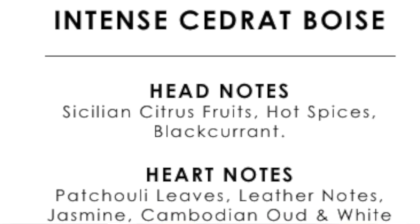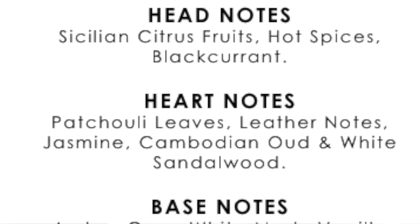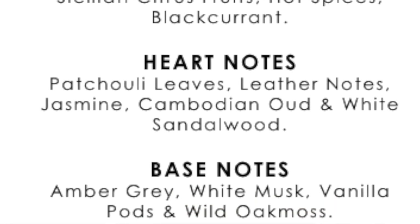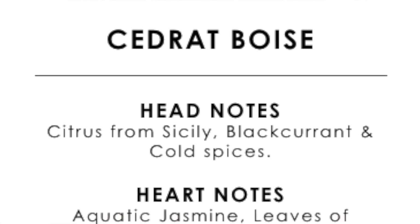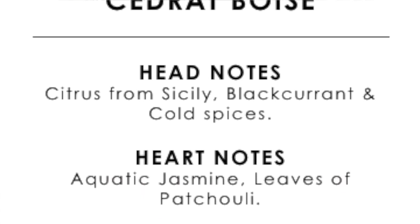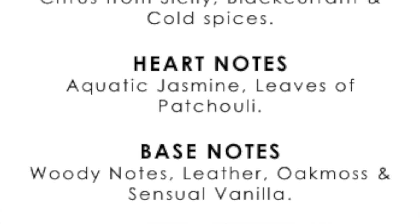So they now have an intense version — thinking if I like the original I'd like it more intense, which makes sense. This came out in 2021. It has hot spices, blackcurrant, oud, and white jasmine amongst other notes, as you can see on screen. Mancera tend to put a lot of notes in their fragrances. The original Cedric Boise has lemon, blackcurrant, leather, vanilla, moss, and several others.